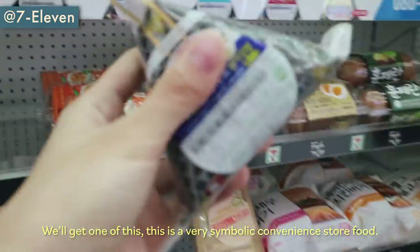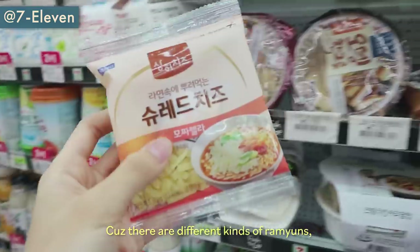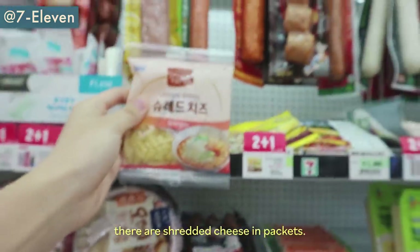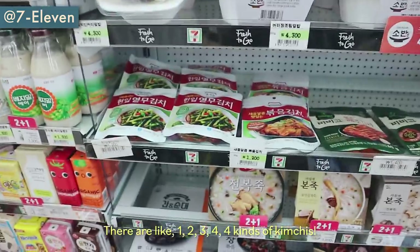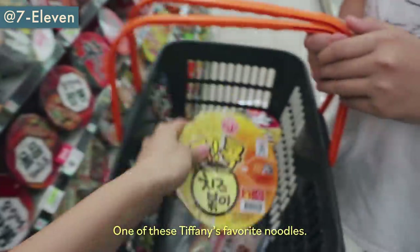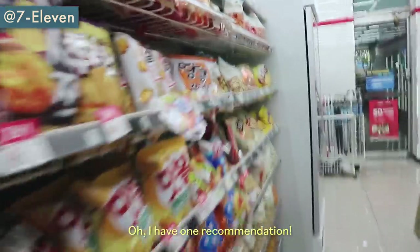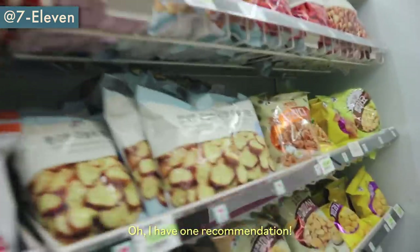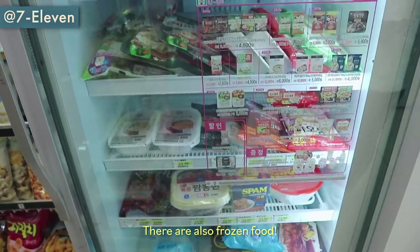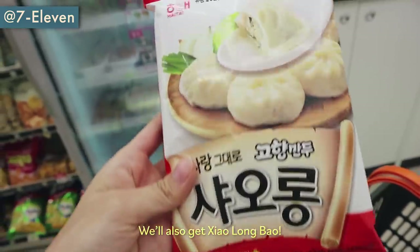We'll get one of these — this is a very symbolic convenience store food. There are different kinds of ramens and people eat them with cheese. There is shredded cheese in packets. There are like four kinds of kimchi — one of Tiffany's favorites. There's a noodles and snacks corner. They also have frozen food, so we'll also get shaolong bao.